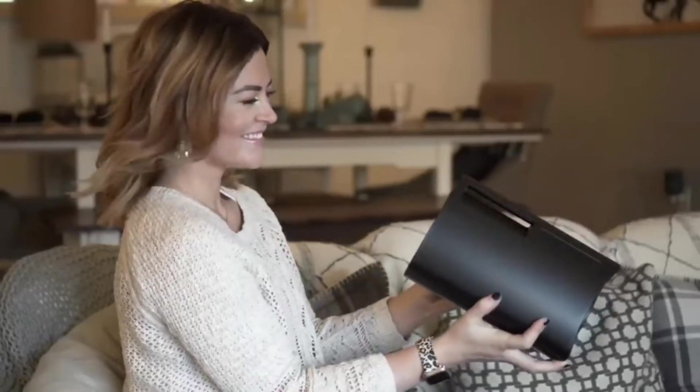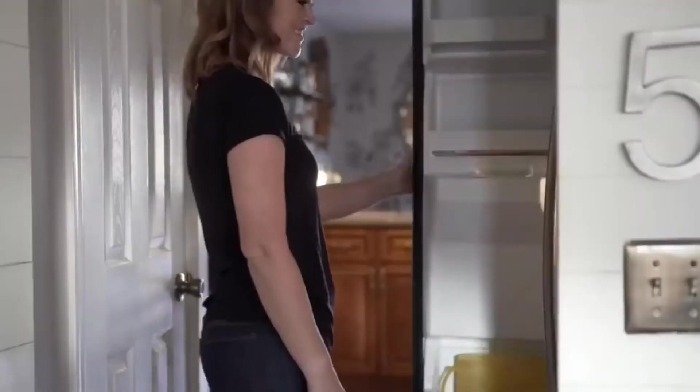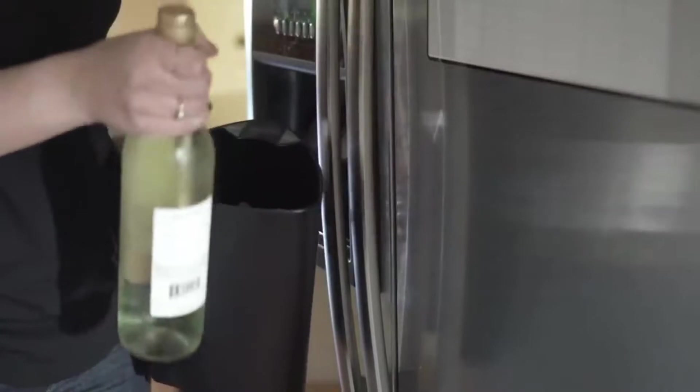It will take about 9–12 minutes to cool the drinks. The gadget will also make ice cubes in about half an hour. One charge is enough for 45 minutes of work. You will have to pay around $70 for this product.